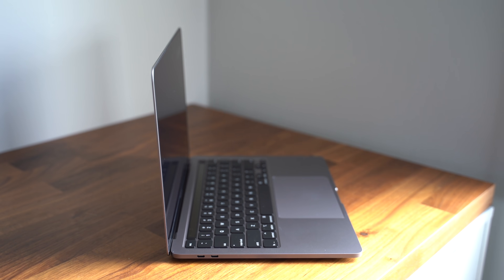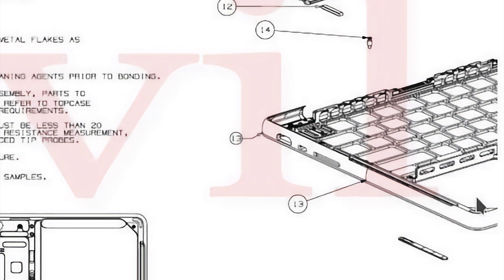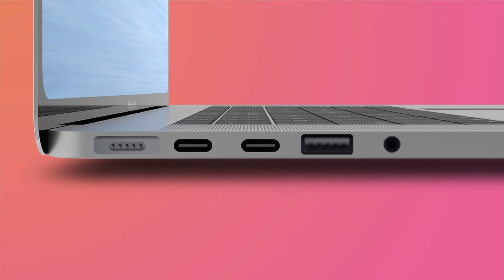According to analyst Ming-Chi Kuo, Apple is going to add additional ports back to the MacBook Pro models, though he hasn't specified which ones. However, leaked schematics of the next-generation MacBook Pro's logic board recently surfaced. On the right side there's a visible HDMI port, a USB-C Thunderbolt port, and an SD card reader. The left side features two additional USB-C Thunderbolt ports and a MagSafe charging slot — for a total of three USB-C Thunderbolt ports, instead of the four we have today.